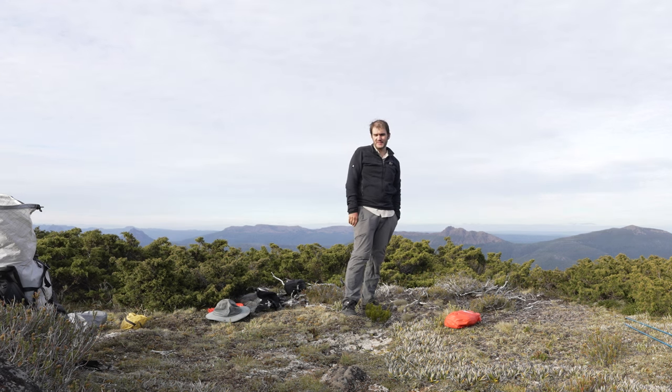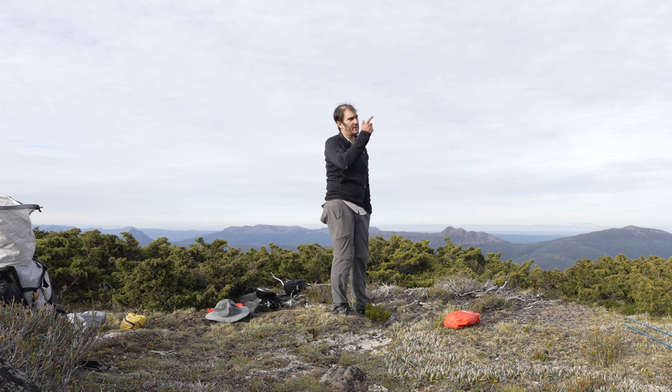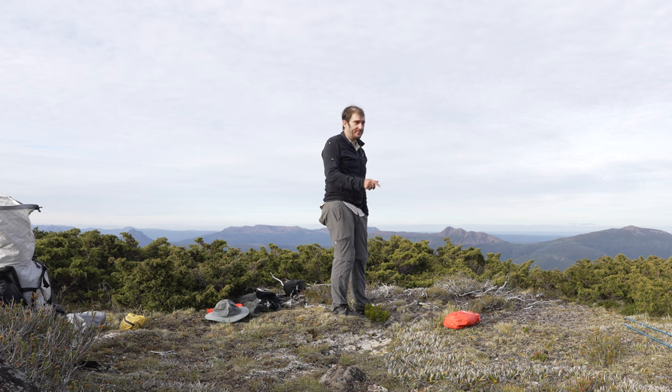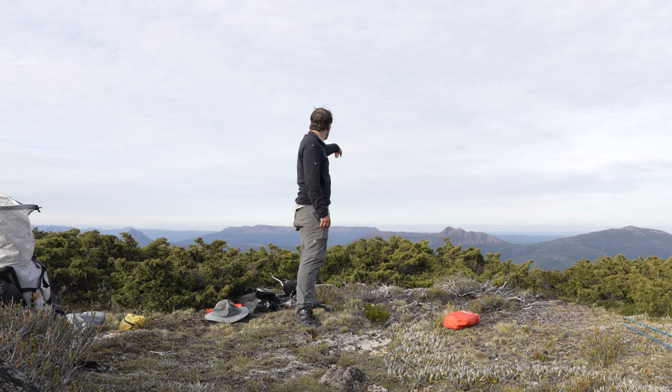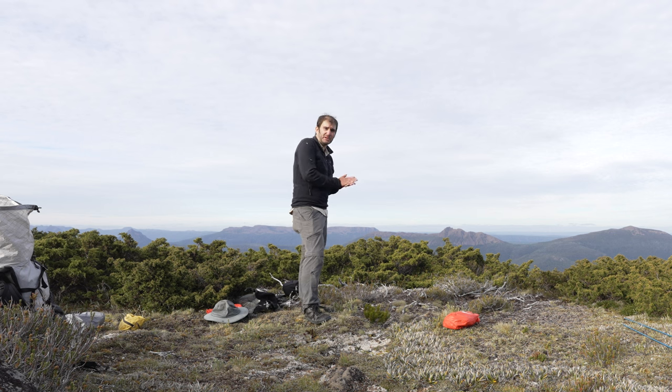It's been a big day — over 10 hours of walking. We pulled up a little short of Mount Gel, about 800 metres or so. We're all pretty buggered so we're going to set up here. Got nice views out to Rufus and Hugel. Should catch a really nice sunrise in the morning. I need to get the tent set up and have a rest because I'm very fatigued.